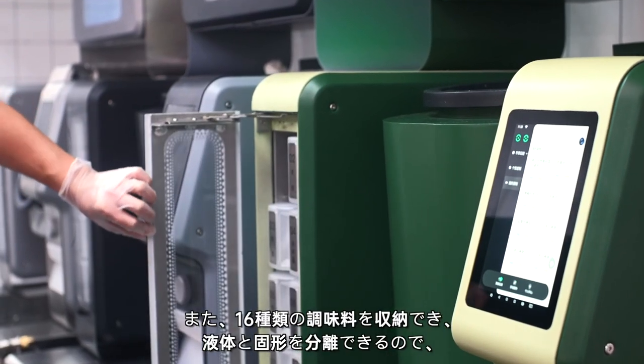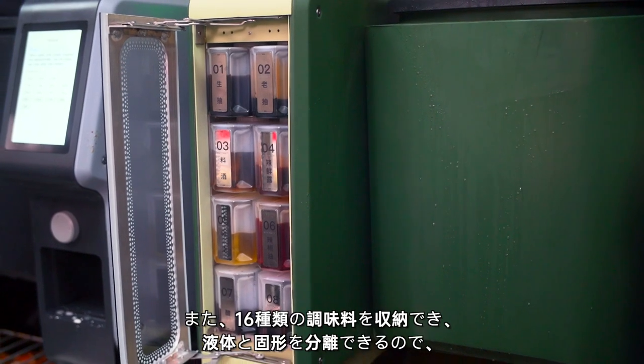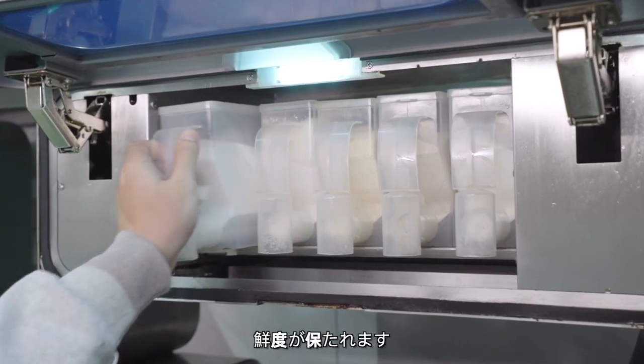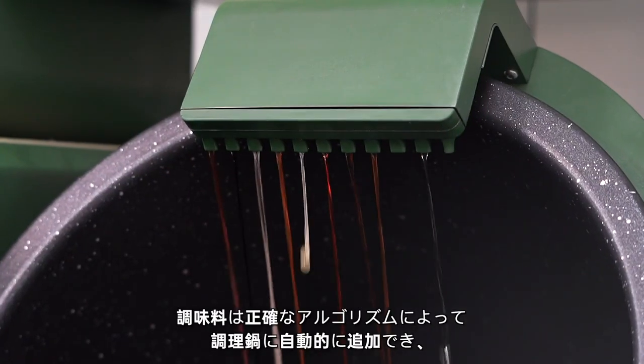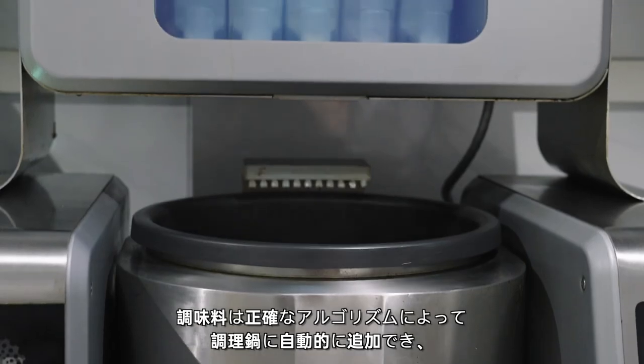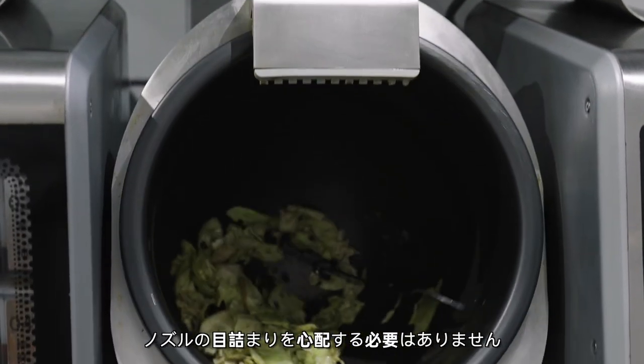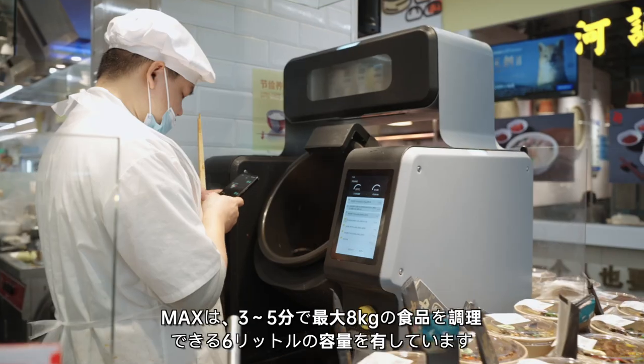Moreover, it can store 16 kinds of seasonings and can separate the liquid ones and the solid ones, which ensures the freshness of them. Seasonings can be added into the cooking pot automatically through precise algorithm, with no need to worry about them getting stuck in the extruder.